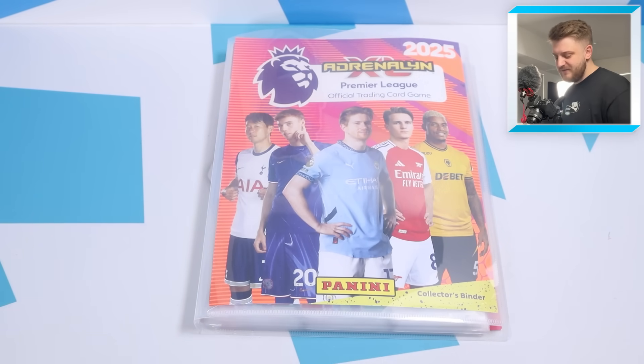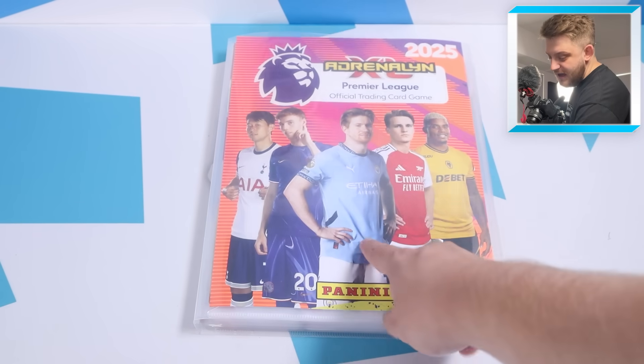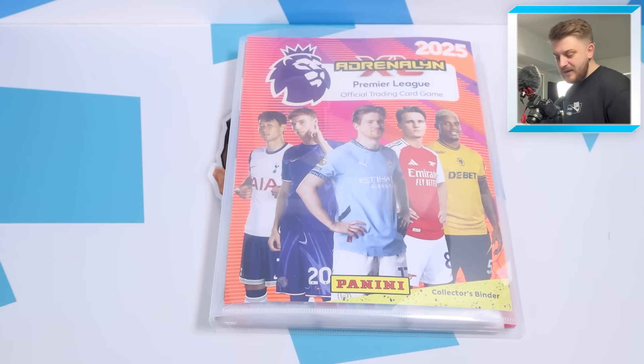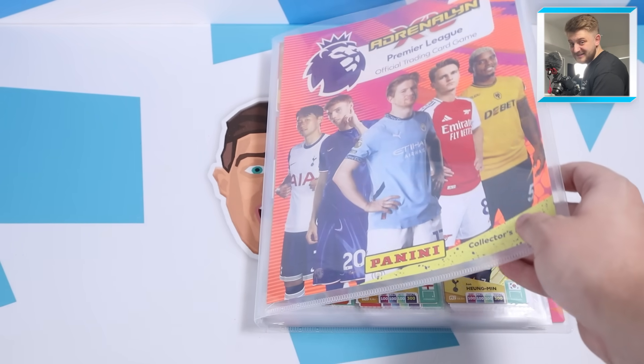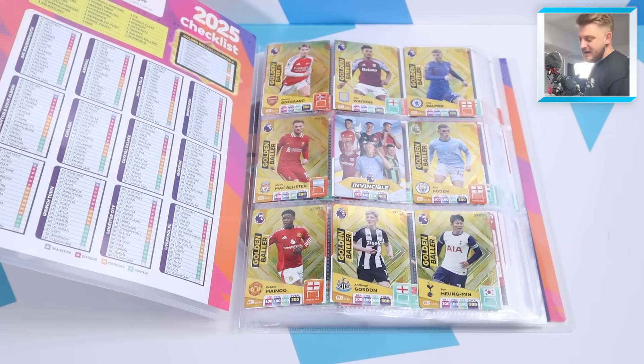This is the binder looking fantastic. This is the last Premier League AdrenalXL main collection, because Topps are getting the licensing next season for the Premier League, so we're going to see a Premier League Match Attacks collection. The lovely front cover features Son, Cole Palmer, Kevin De Bruyne, Odegaard and Lamina for Wolves. As we open it up, be ready for this - it's an unbelievable moment.